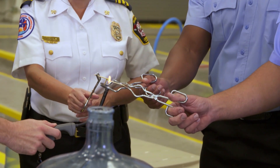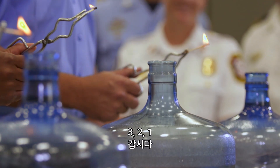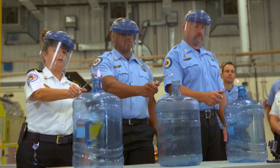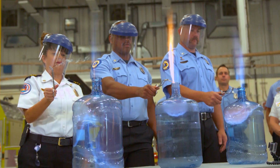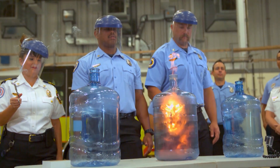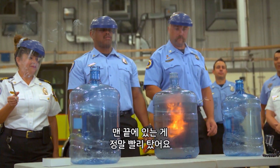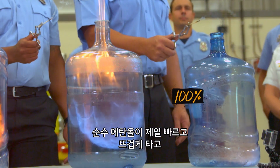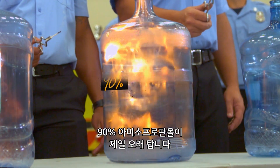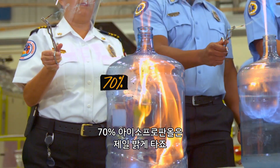With everyone in position and ready, the countdown begins: three, two, one, go. The results are clear — the one on the end burned really, really quickly. The pure ethanol burns the fastest and the hottest, while the 90% burns the longest, and the 70% burns the brightest.